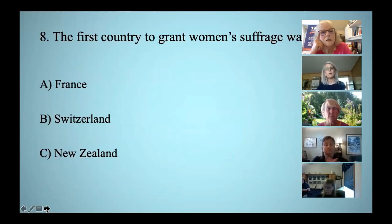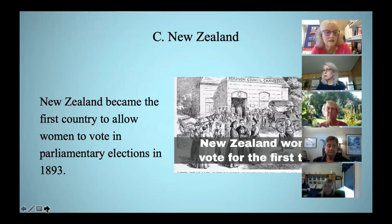What was the first country to grant women's suffrage? The correct answer was New Zealand in 1893. France didn't grant women's suffrage until 1945, and Switzerland not until 1971.